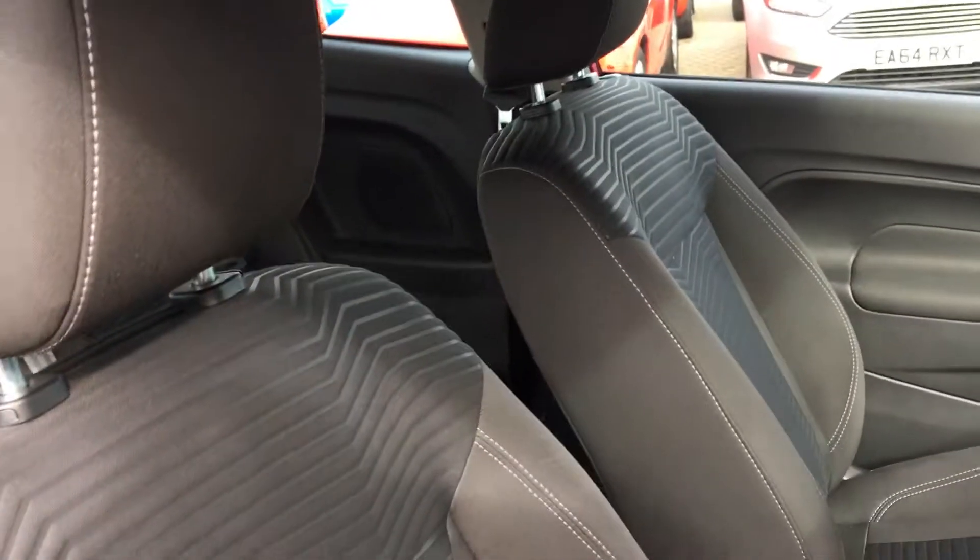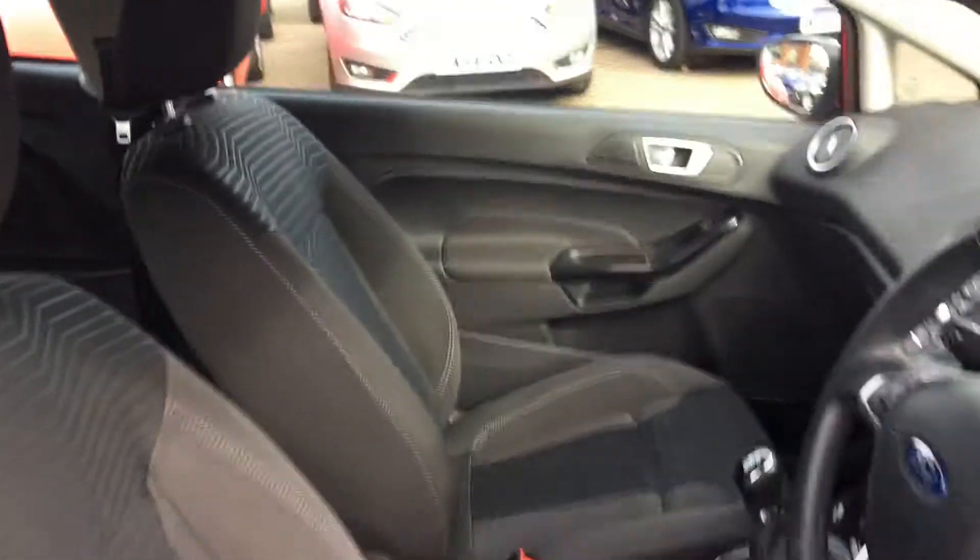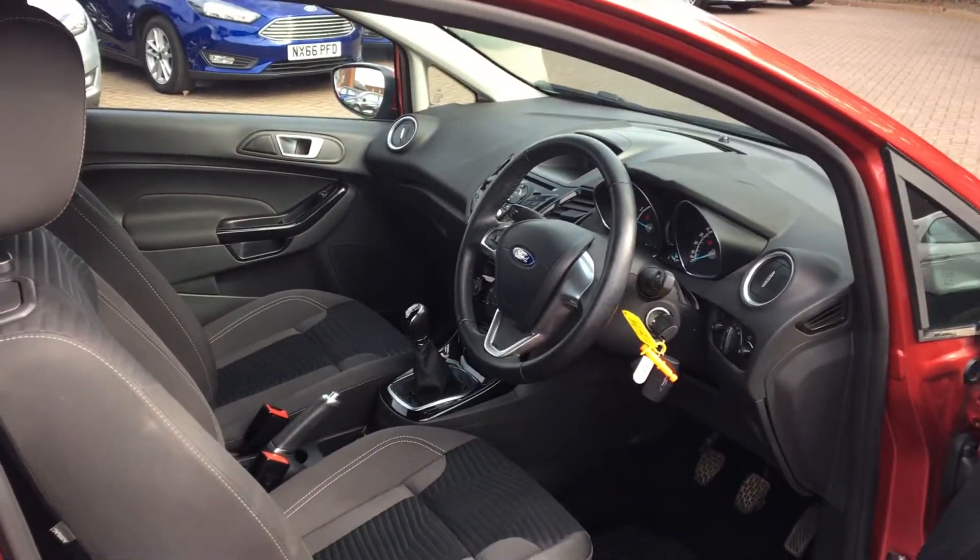We've got lovely cloth seats, sports style, really nicely padded — should be a really comfortable journey. Nice and spacious in the front as well, considering it is only a three-door hatchback.